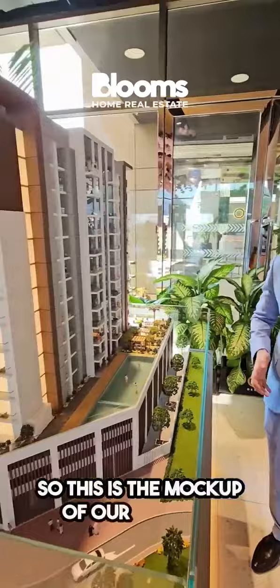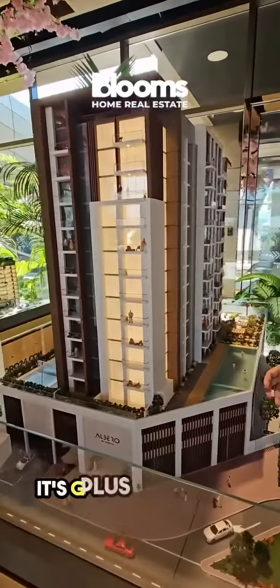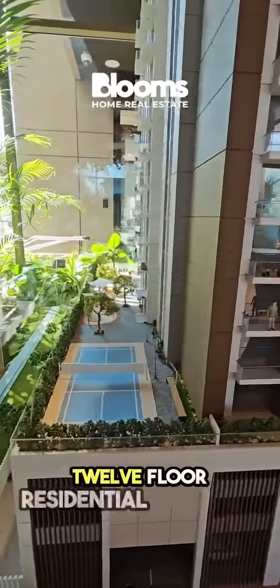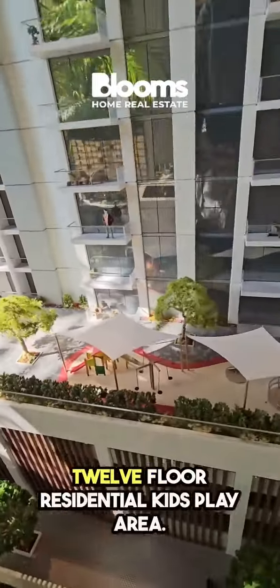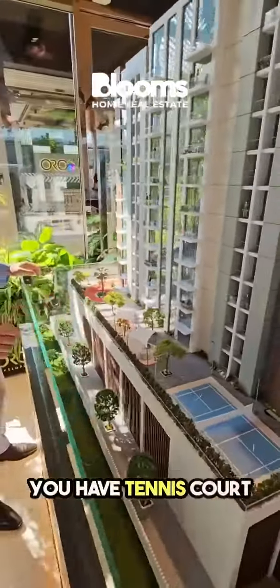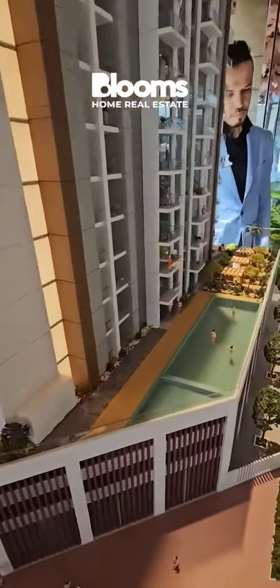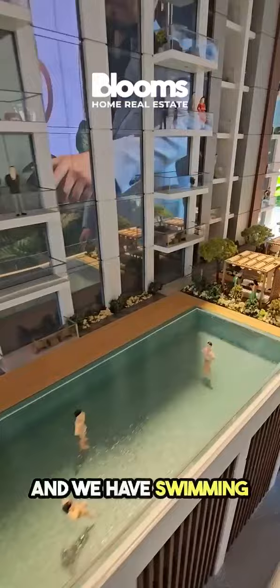This is the mock-up of our project. It's G plus two-floor parking plus 12 floor residential. We have a kids play area, a tennis court, a Vulcan trial, and a swimming pool here.